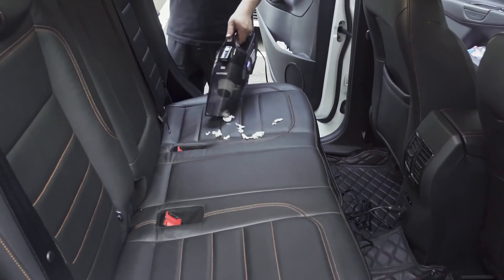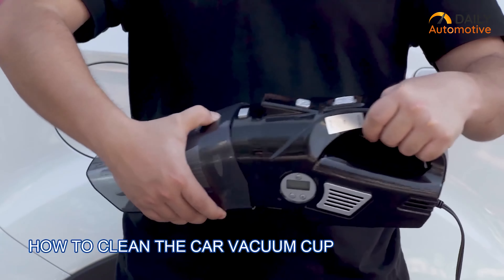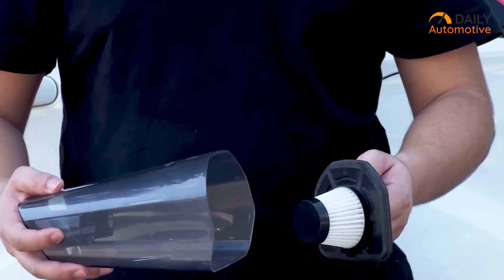In terms of power, it provides strong cyclone suction to deep clean your vehicle. All the parts are removable, including the HEPA filter, so you can easily clean it with a brush. No need to replace it often.